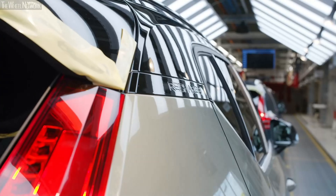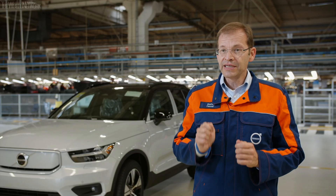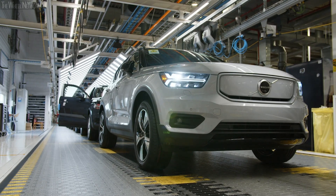Actually, the future for Ghent looks really bright. The customer demand of the XC40 Recharge is very strong and the order intake is rising, and I'm confident that Ghent is a strong pillar in the exciting electrification journey of Volvo Cars.